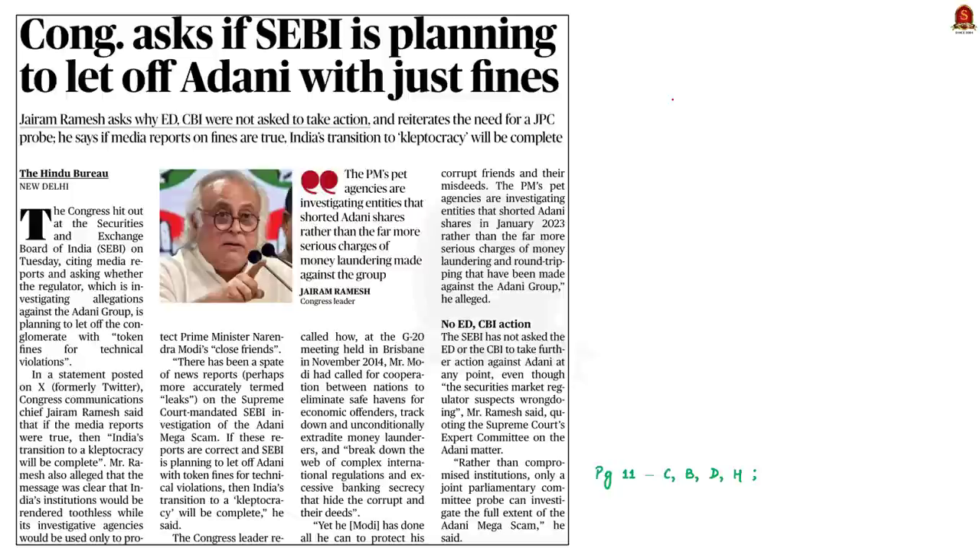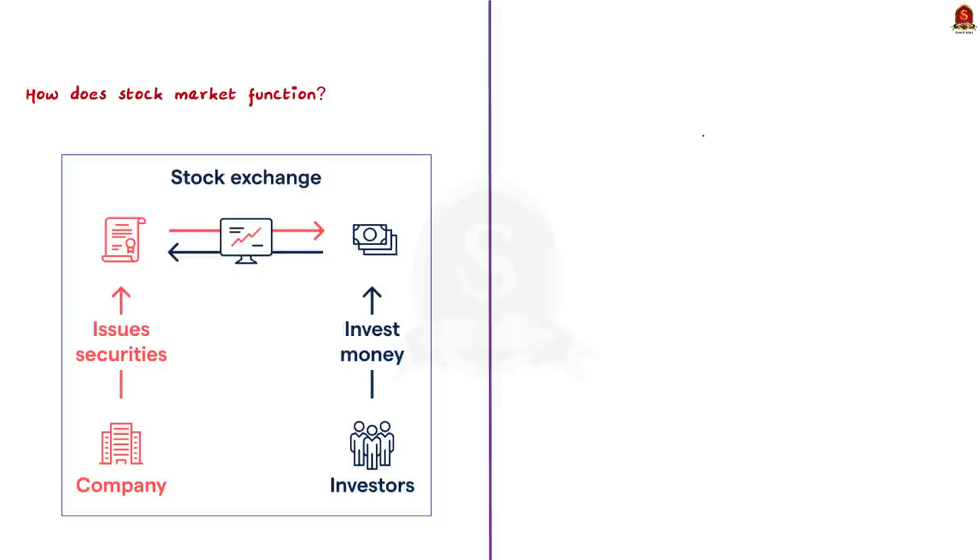Take a look at this article. It says that the Opposition Party has raised concerns about inaction of SEBI against the Adani Group, accusing SEBI of not taking enough action against the group in recent controversies. Let us use this opportunity to revise about SEBI. To understand the role of SEBI, we must first understand how a stock market functions. Stock exchanges enable buyers and sellers of shares to meet in a common place and transact with each other.